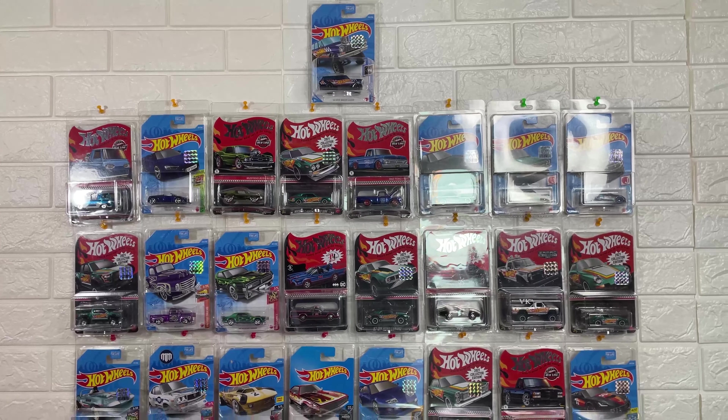Hot Wheels has a variety of different categories. It's called Adult Collectors, Hot Wheels Redline Club, Super Treasure Hunt, and Real Rubber Tires with special paint.